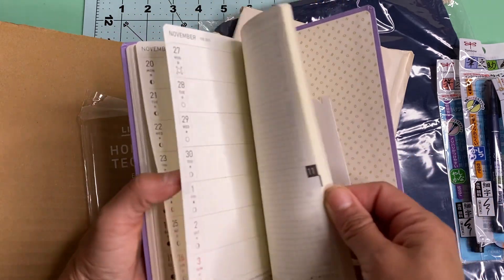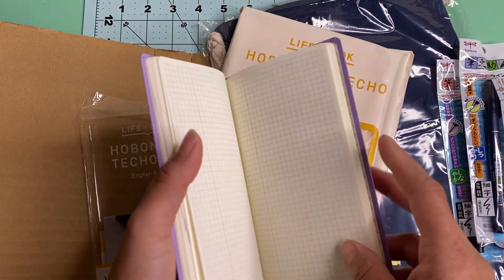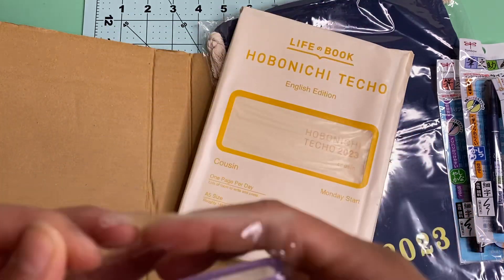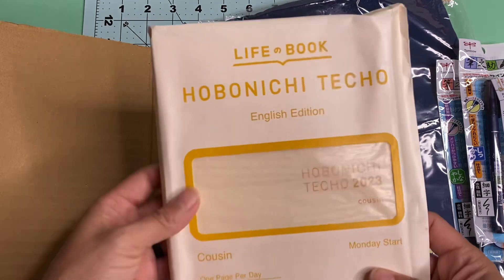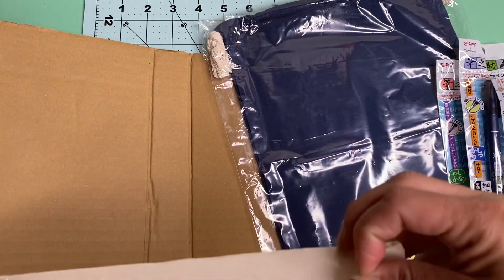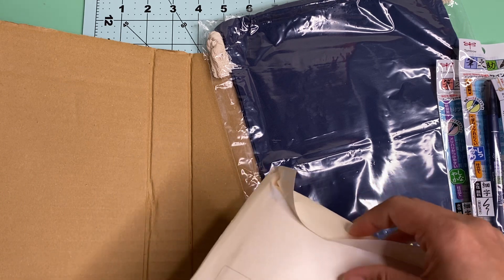Yeah, I like it. I think I'm going to really like it and I don't ever use these notes on the back, so I do plan to try to use them up this year. It's still debatable whether I'll stay with the Weeks. And then I also got the English Hobonichi Techo Cousin — I don't know if I even want to open this, but yeah let's open it. I'm really excited to see this one because I've never had a Cousin before; this is my first time.